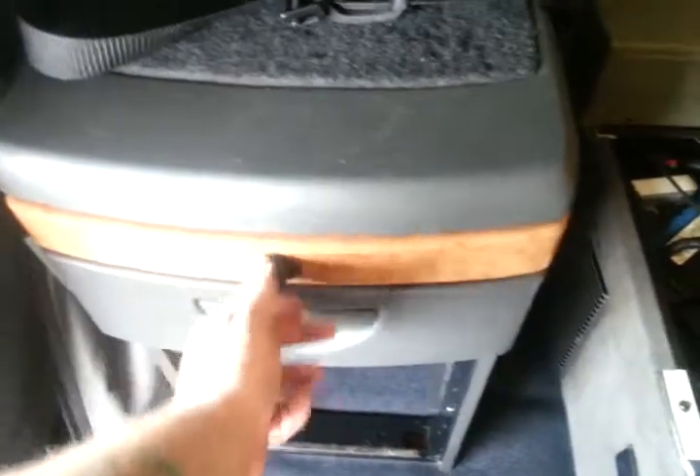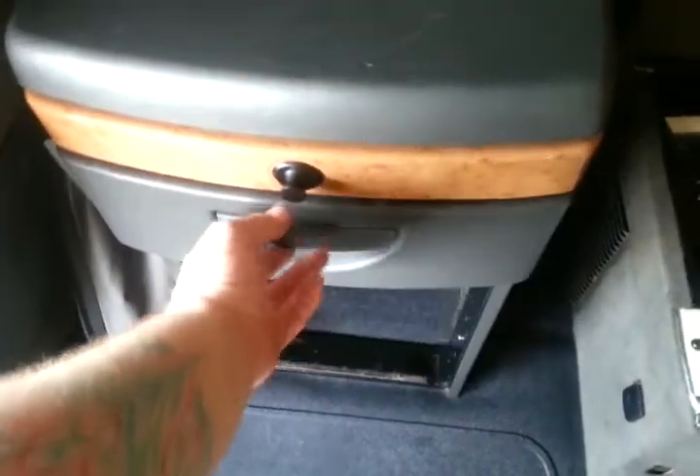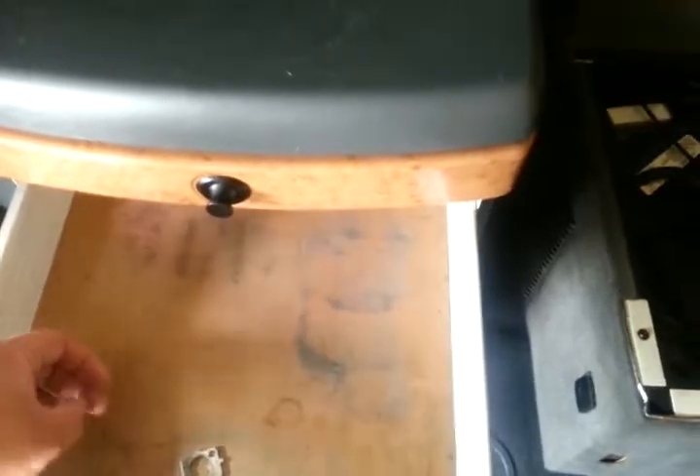Foodstuffs are right here — crock pot and whatnot. Here's the desk — it's a pull-out desk with a pull-out drawer. If you had a TV, this is where it would go and plug in right there. My antenna and whatnot.